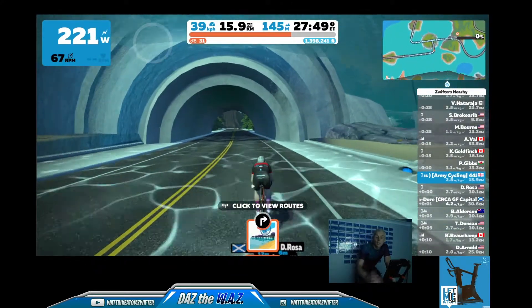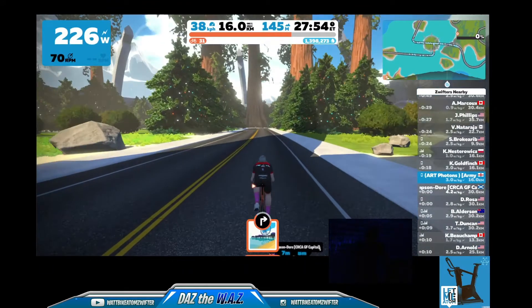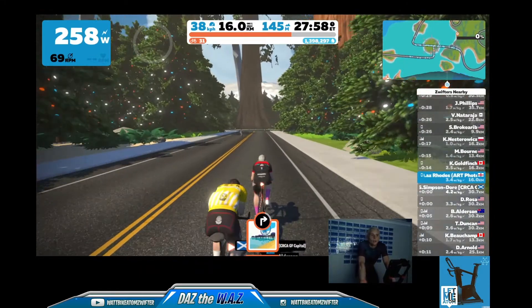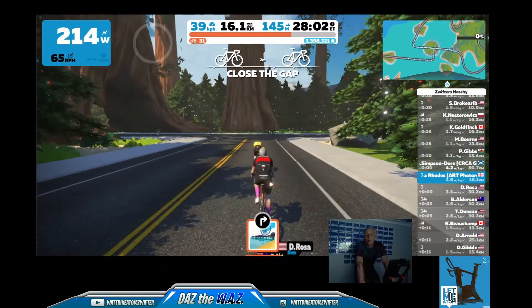There'll be another route badge complete coming up here. I've not even had time to add this badge to the little badge tracker. It'll be interesting to see if Zwift Hub has added it yet.